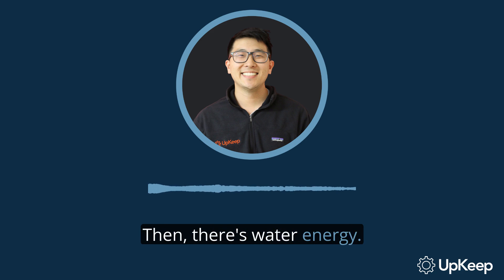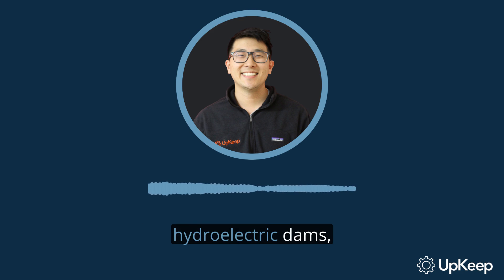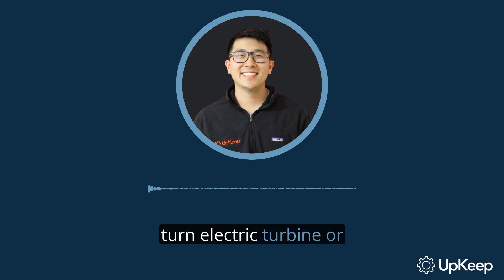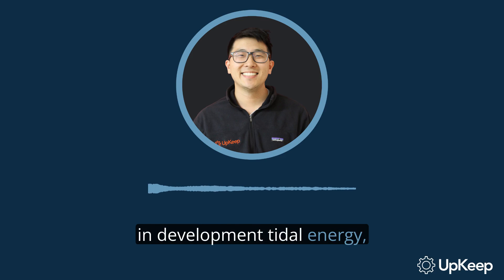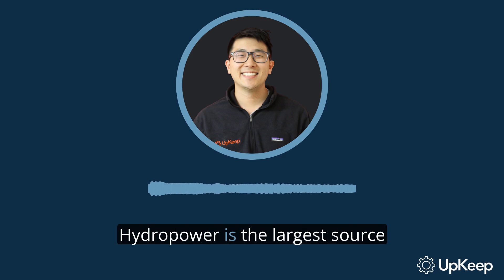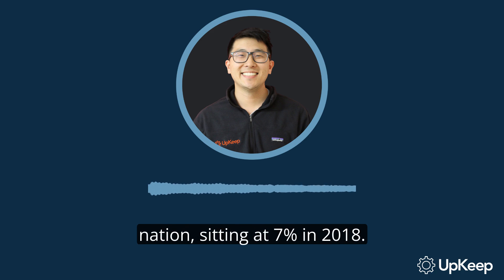Then there's water energy. This comes from either hydroelectric dams, which use fast-moving water to turn electric turbines, or in-development tidal energy, which uses a similar system in a bay or other areas by the ocean. Hydro power is the largest source of renewable energy in the nation, sitting at seven percent in 2018.